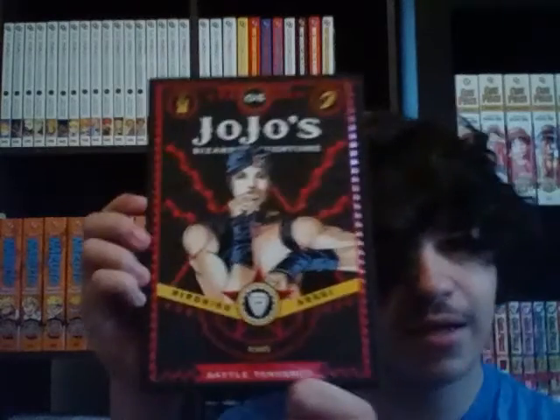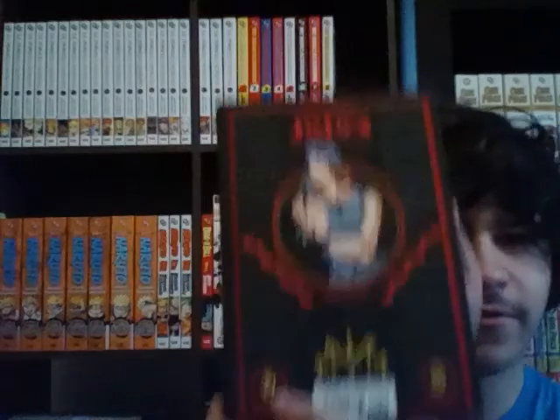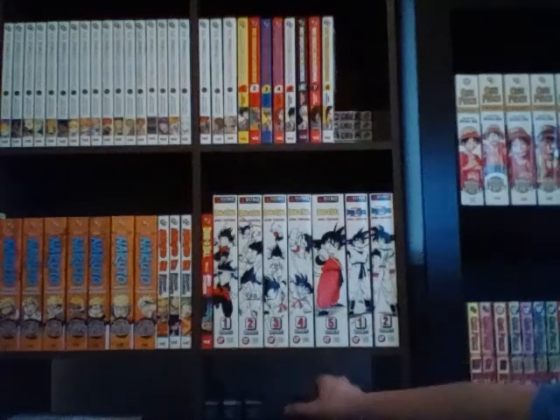And the last thing I have — this is the thickest JoJo volume I've seen so far — is Part 2, Volume 4, with what I think might be KARS, K-A-R-S, I don't know. The spine, and on the back we have JoJo himself, Joseph Joestar. I have not started reading JoJo yet, but this shelf here is where the other two volumes of Part 2 are, so I'm probably gonna get to that soon.